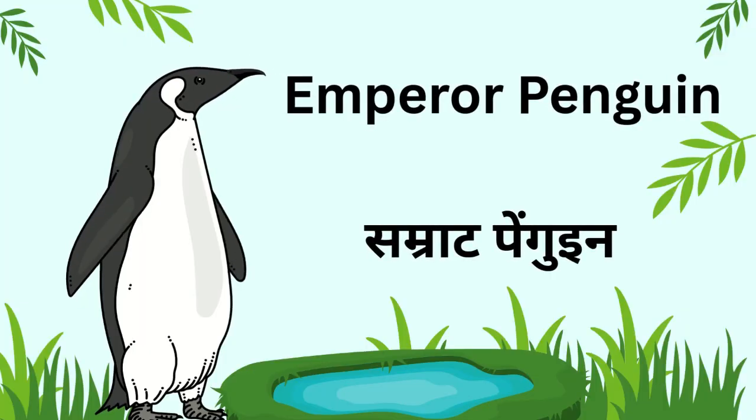Kids, this is an emperor penguin. It is the largest penguin and lives in snowy places.